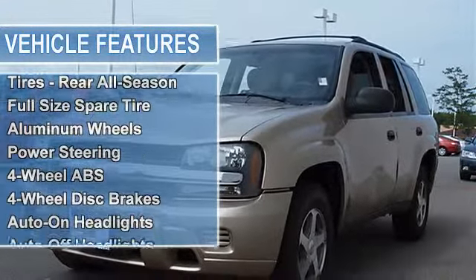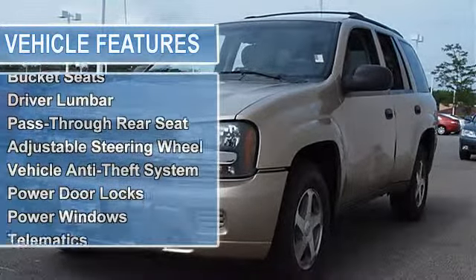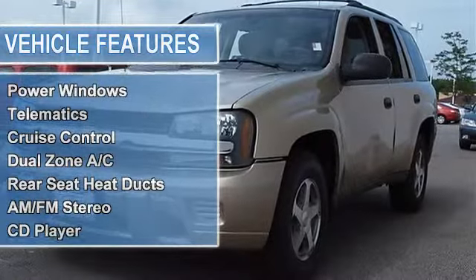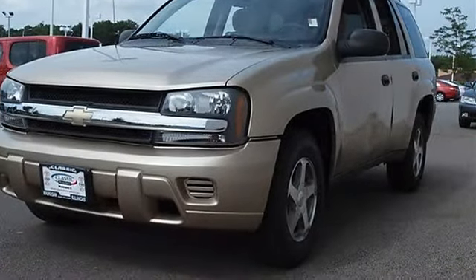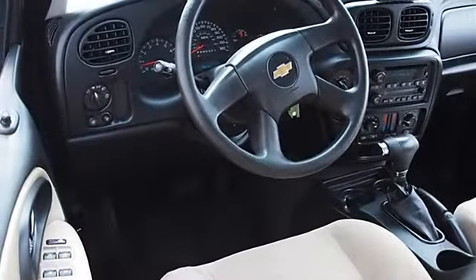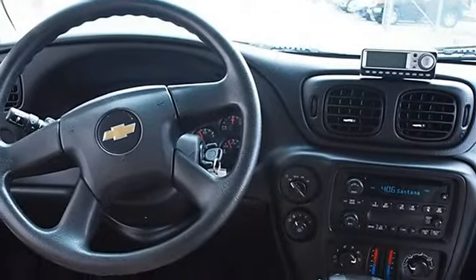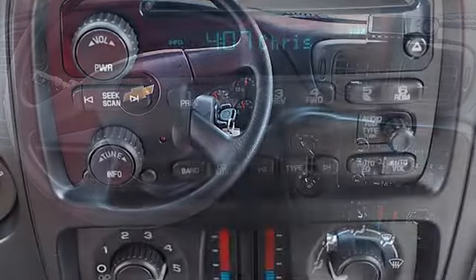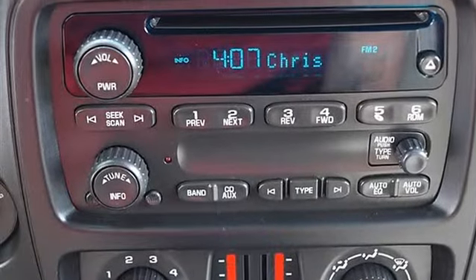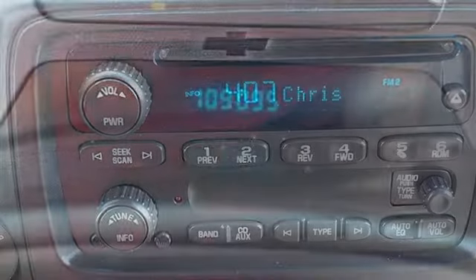Rear window delete, luggage rack roof mounted black adjustable with crossbars, includes side rails, four-wheel drive, trailer hitch receiver, traction control, electronic stability control, tires front all season, tires rear all season, full-size spare tire, aluminum wheels, power steering.